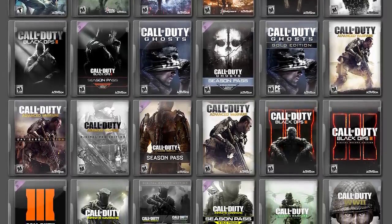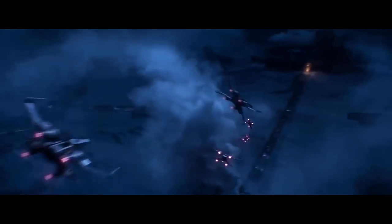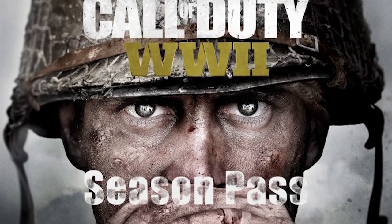Sure, there are some cosmetic changes and some new bullet points on the back of the box, but it's pretty much just the same game. Although it should be noted that the T-70s are slowly getting phased out and being replaced by the T-85 X-Wing, which is basically the latest Call of Duty with the Season Pass.